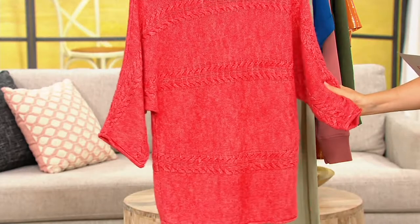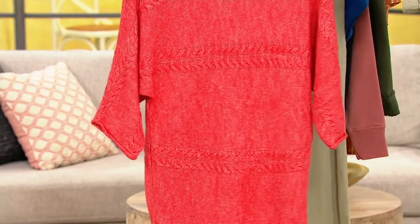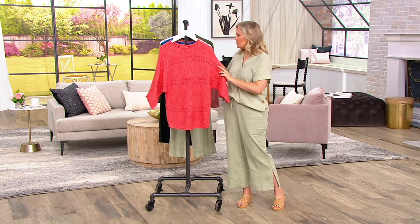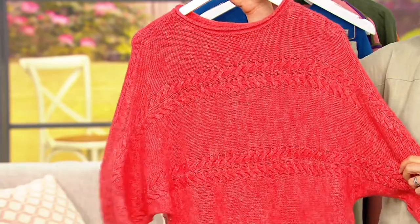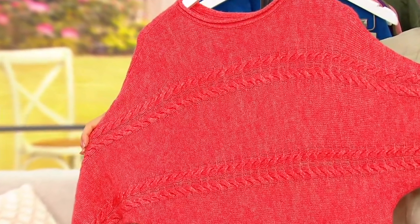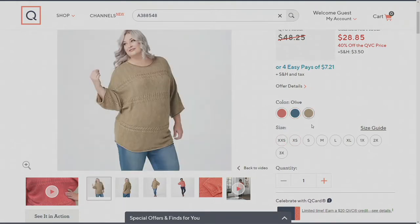It's really super soft — extra extra small through 3X. You're saving almost $20 today; it used to be $48, now $28.85, or $7.21 on easy pay. Let's go through the colors. This one is deep papaya — isn't that so pretty, it's kind of heathered. We also have mallard blue — that's a gorgeous color — with only about 150 to go around. And then we have olive, which is a pretty neutral that really lends itself to fall.